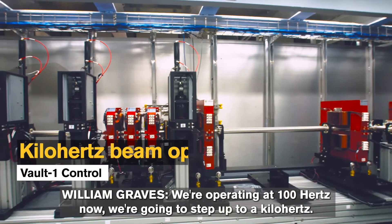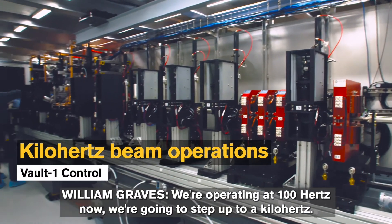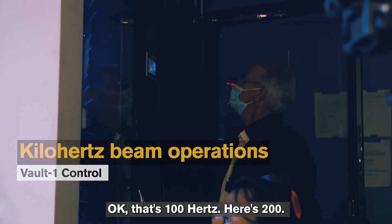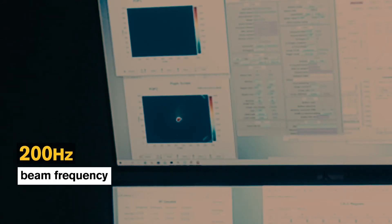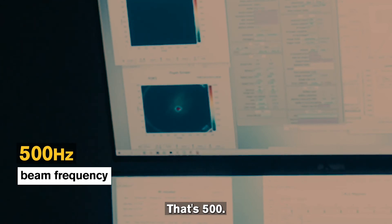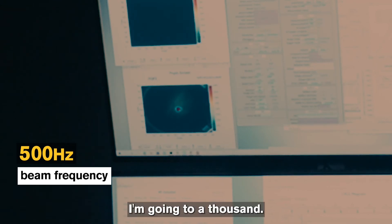We're operating at 100 hertz now — we're going to step up to a kilohertz. Okay, so that's 100... here's 200... that's around 300... that's 500... going to 1000.